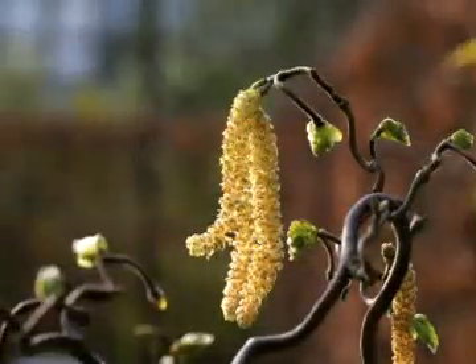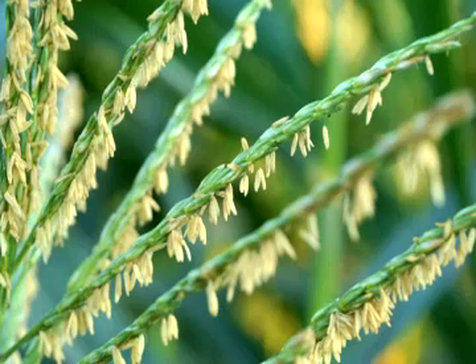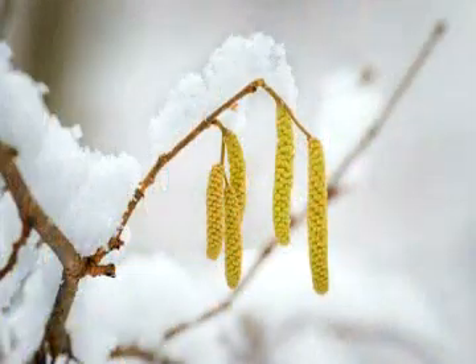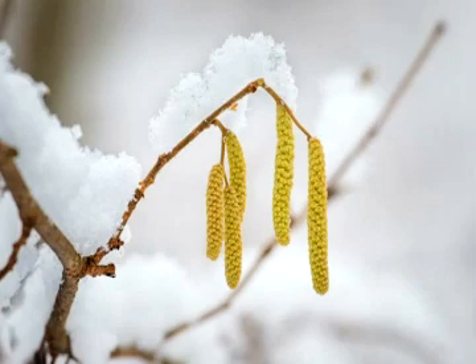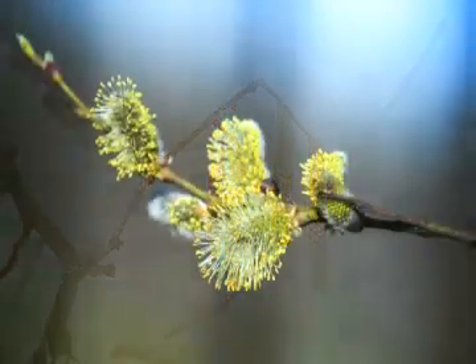The flowers of wind-pollinated plants, however, are quite different. Since they have no need to attract pollinators, they usually lack large petals and sepals, don't produce much nectar, and they are rarely very fragrant.